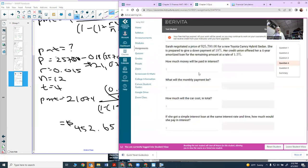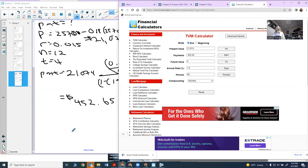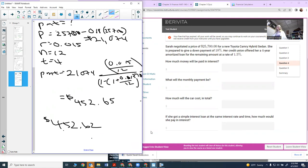The next part asks how much money will be paid in interest. Using the calculator's value of $452.62, to find total amount paid over the life of the loan, I multiply the monthly payment by 12 payments per year times 4 years. So $452.62 times 12 times 4 gives me a total paid of $21,725.76.